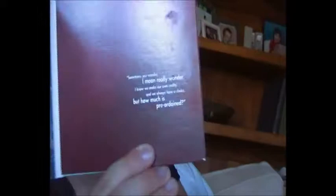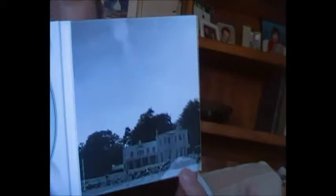Inside there's a quote from John. He says: 'Sometimes you wonder. I mean, really wonder. I know we make our own reality and we always have a choice, but how much is pre-ordained?' There's a nice picture of his house and a picture of John. The discs all look the same — a nice photo with the sky.